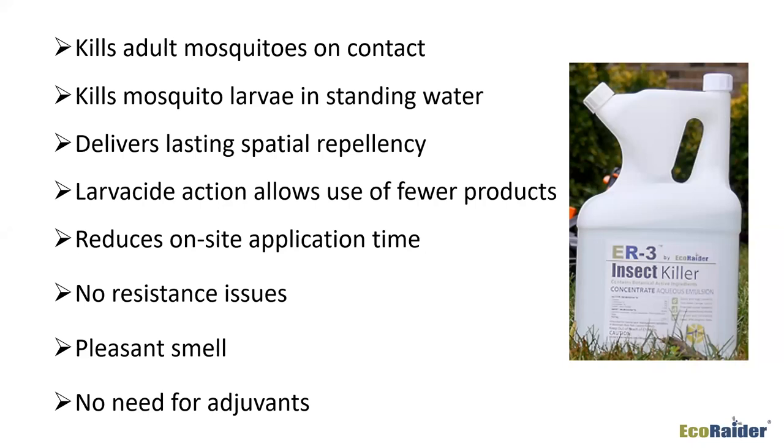Whether you choose ER3 or something else working well for you, that's your choice. You want something that kills the adult mosquito on contact, something to use in standing water to take care of larvae, and something with spatial repellency for a period of time. The larvicide action of this product allows you to use fewer products in your arsenal and probably save some money and time. There are no known resistance issues with this particular product — it's addressing the octopamine enzyme, not the nervous system like most other products.